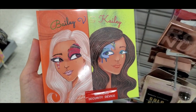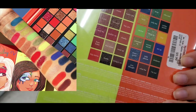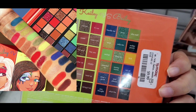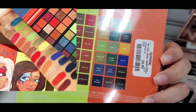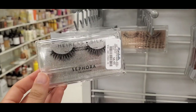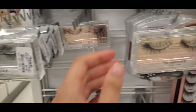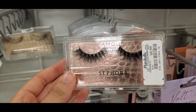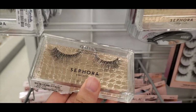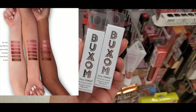There was such a cute new palette from Kara Beauty — Bailey versus Kaylee — where one side has glitters and warm tones and the other side has blues, greens, and glitters. This was $9.99, I love the concept. Then at a different Marshall's I found Sephora Era silk lashes, the Style Amour at $8.99, and the Style Quill — though I thought those were a little overpriced.